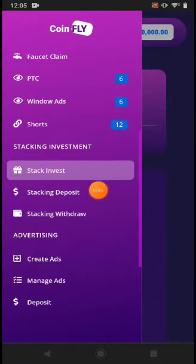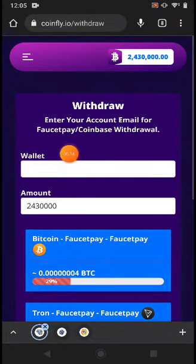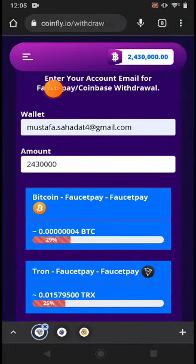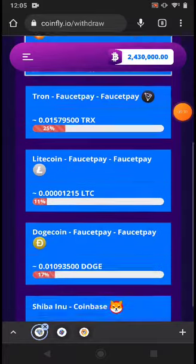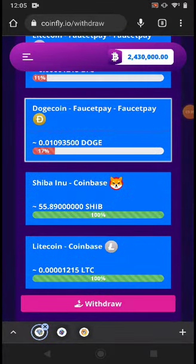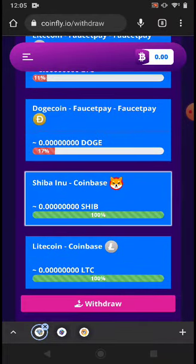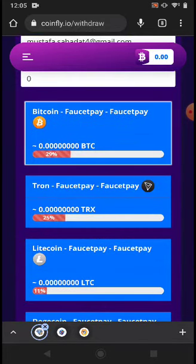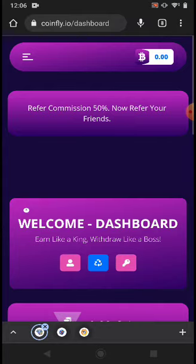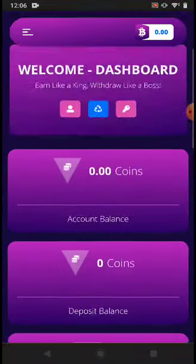You can see the stock deposit and withdrawal options. For withdrawal, you can withdraw via FaucetPay or Coinbase — just put your FaucetPay or Coinbase email address. I can withdraw whichever coin I want by clicking Withdraw. For example, Dogecoin goes to FaucetPay, and Shiba Inu or Litecoin can go to Coinbase. The website link is available in the description — join and earn cryptocurrency and withdraw to your FaucetPay. Thanks for watching!